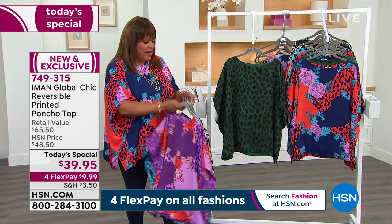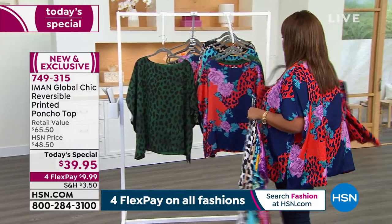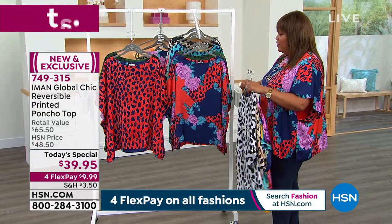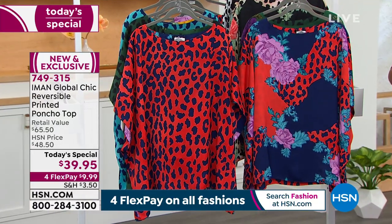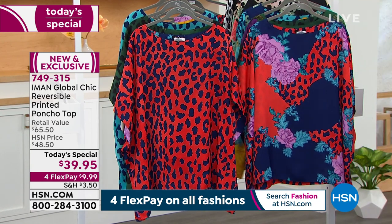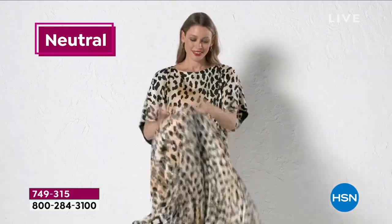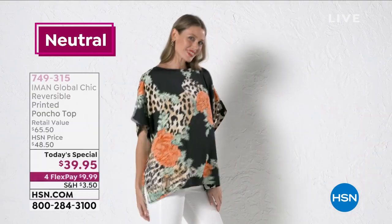I'm going to put the colors in order for you because here's what I wanted you to see: you have the leopard on one side and this beautiful floral fabrication on the other side. And then you have the blue — just bear with me for a second while I put this all in order, so when I show you the colors you're going to be able to see it the way it's supposed to be seen. But look at this fabrication — it's just beyond beautiful. Here's the neutral right here. You're just going to be blown away by the fact that there are two looks in one.